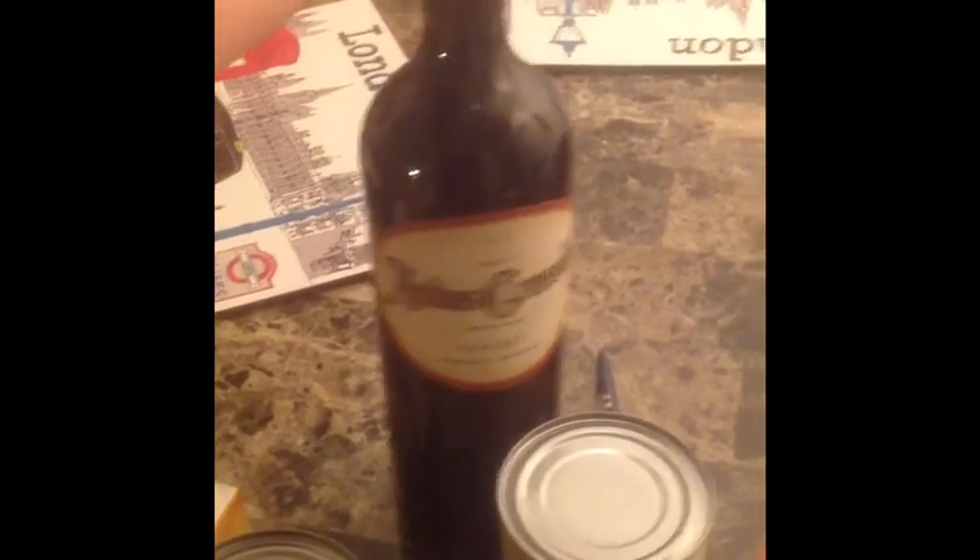This is my new favorite wine. It's called Andy's Crossing — it's a Malbec from Argentina and it's $8.99 a bottle, and it is the bomb. I highly recommend this if you can find it.